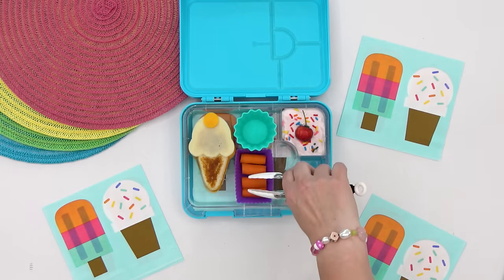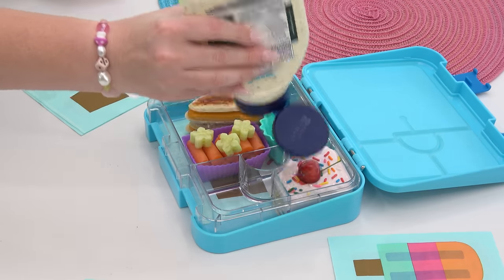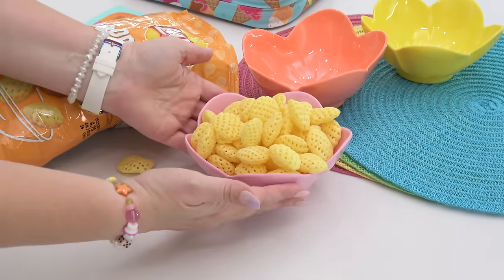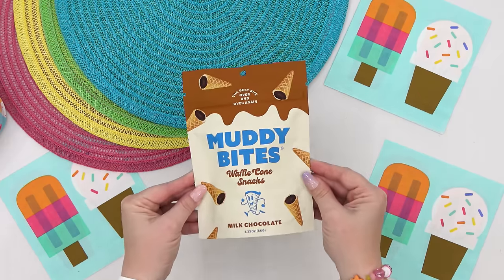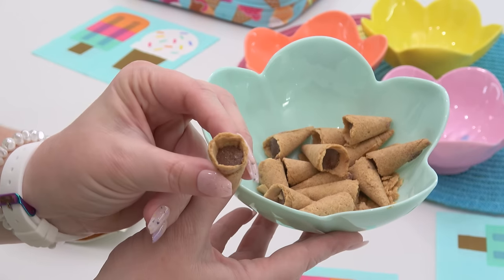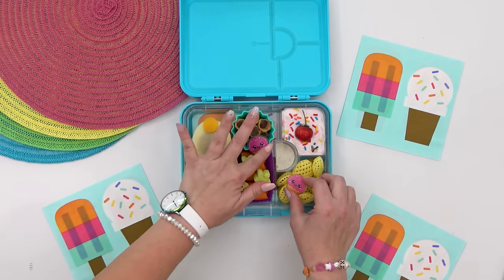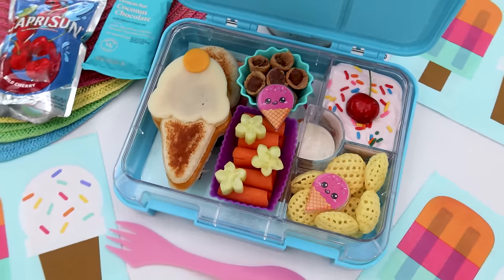For her veggie, Mackenzie's getting some baby carrots with some cherry blossom-shaped cucumbers on top, and of course a little bit of ranch to dip them in. For her salty snack, I'm adding in just a few of these pop chips — these ones have a very waffle cone-style pattern and are cheddar-flavored. For her sweet treat, she's getting these waffle cone bites. For her drink, I'm adding in a cherry Capri Sun. And that is everything in Mackenzie's lunch.